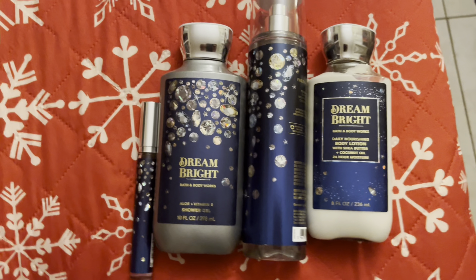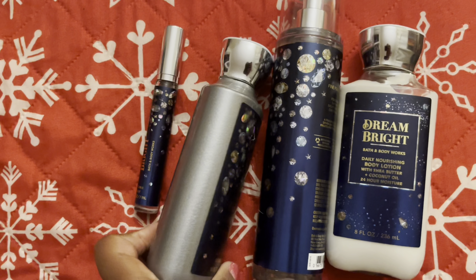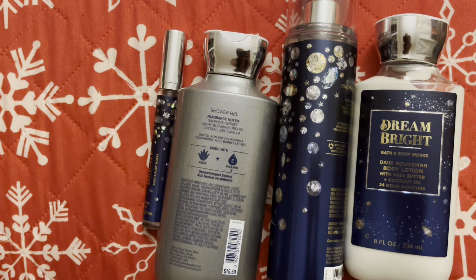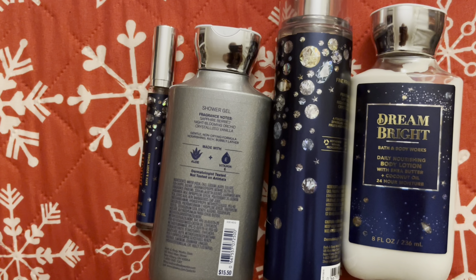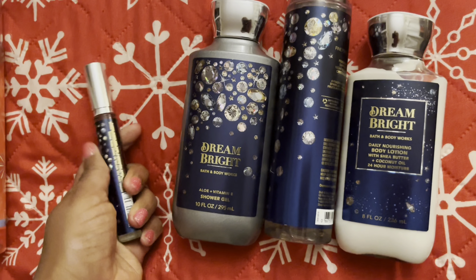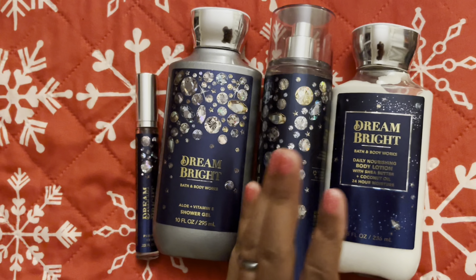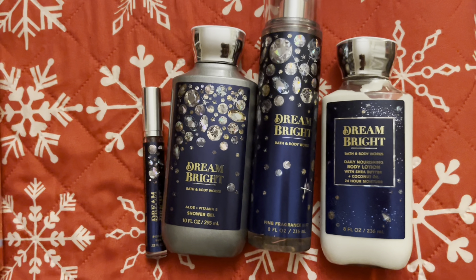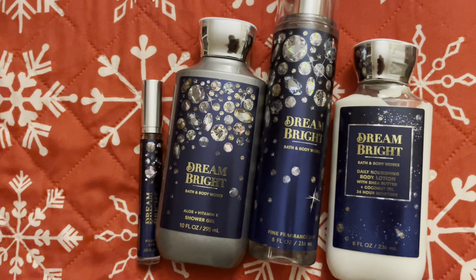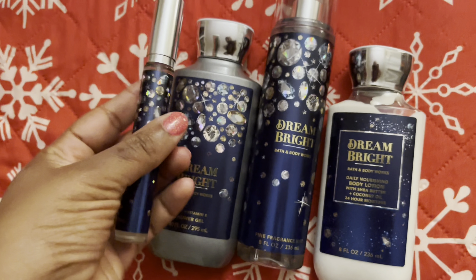The next combination I wore was Dream Bright, in all of its forms minus the body butter. Dream Bright smells like a soft, floral, perfumey kind of scent — the notes are sapphire berry, night beam, mint, orchid, and crystallized vanilla. It's a great choice when you don't feel like perfume layering. It has a lot of lasting power and it's a respected fragrance, meaning you can wear it at work and people will compliment you on it.